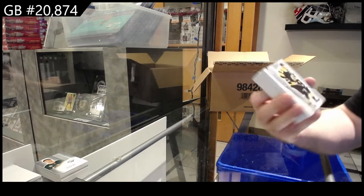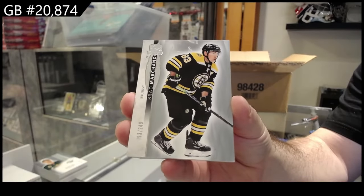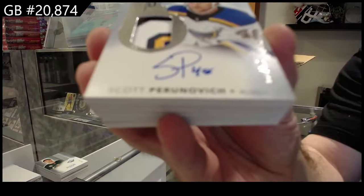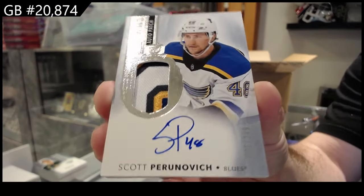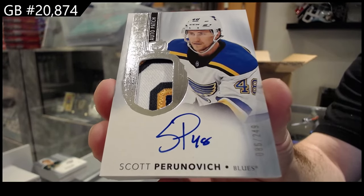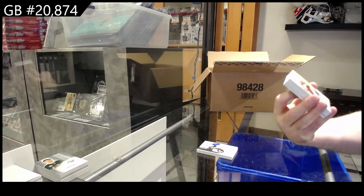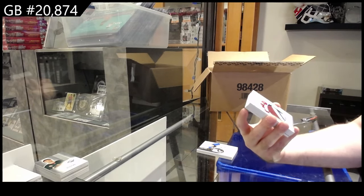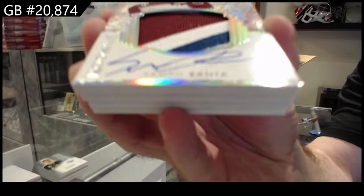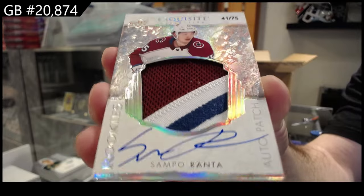We've got a 249 Brad Marchand for Boston. For the Blues, 249, Pernovich — beautiful patch, that is filthy. Number to 75, Exquisite Rookie Auto Patch, Ronta for the Avalanche.